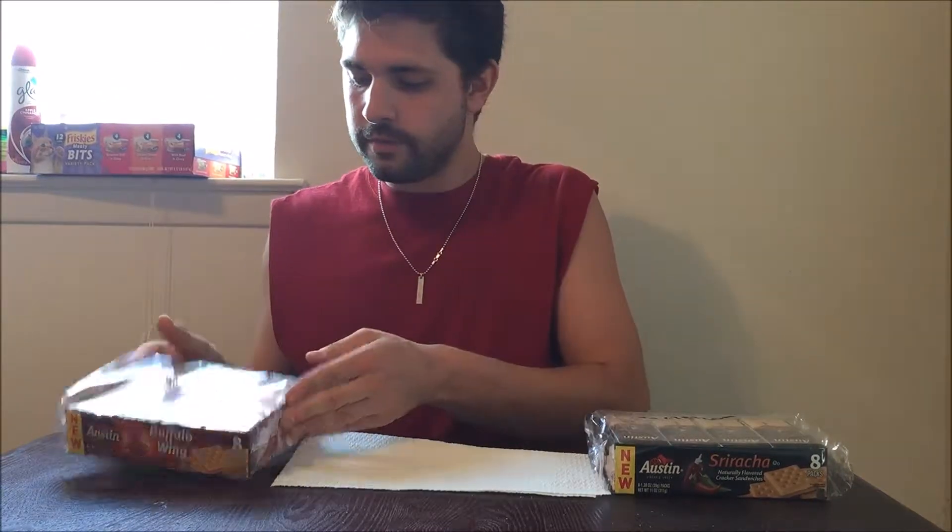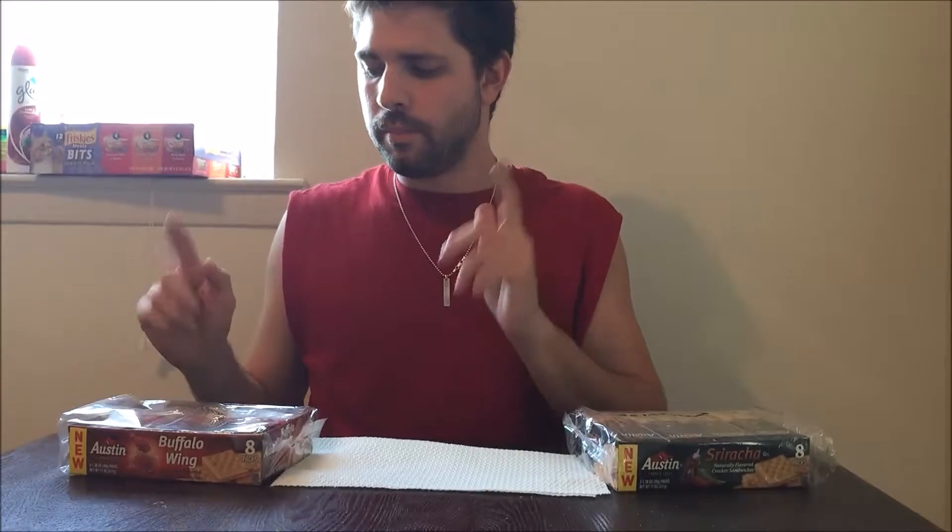Today I have something a little special — these two Austin brand cracker sandwiches: buffalo wing and sriracha. My fiancée found these at Walmart and decided to get them for me to review. As it says on the pack, they are new. I've had a buffalo wing blue cheese flavored sandwich cracker before, but that was made by Lance, so this one is different.